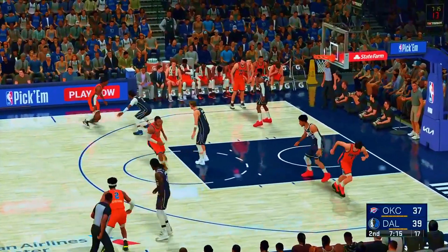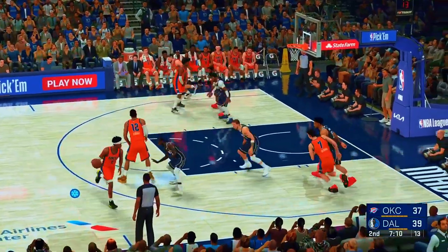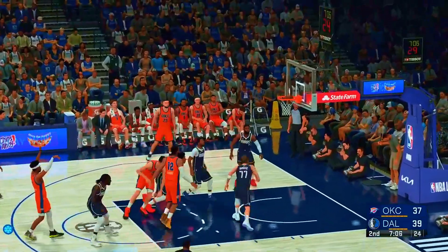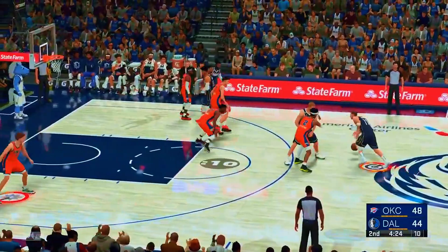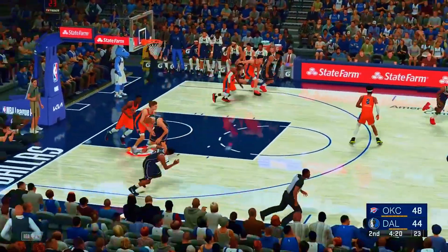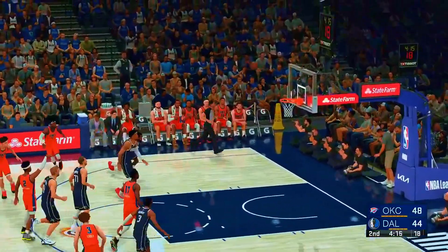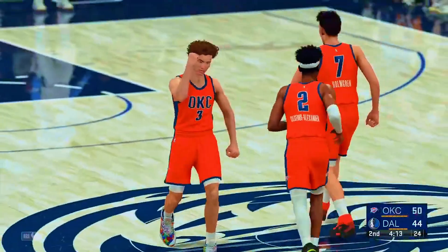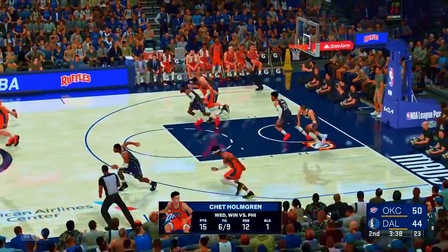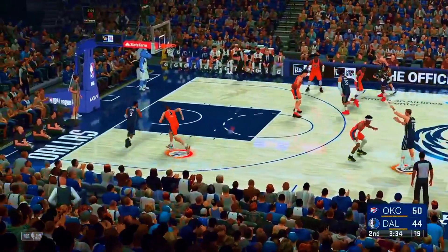Clog those lanes in the middle. The pass to Gilgeous-Alexander. Over Prince — and good, as it just snugs. 12 points for him. Fires a three — it's rebounded by Giddey. Oklahoma City's gotten a success rate of just over 50% from three-point tonight. Four of seven shooting. Oklahoma City moving it around. Giddey — no good on an open look like that. He's very gifted at making weak coverage pay.